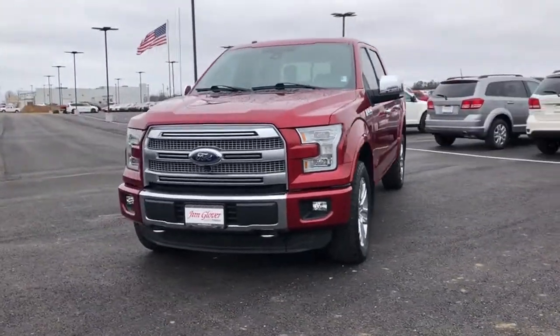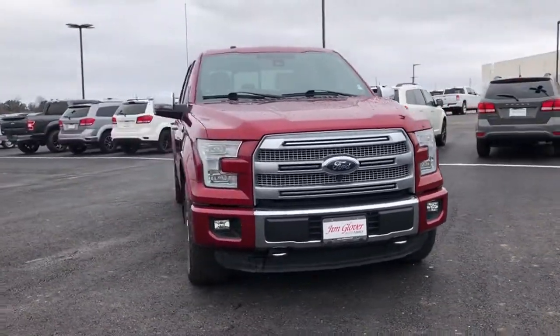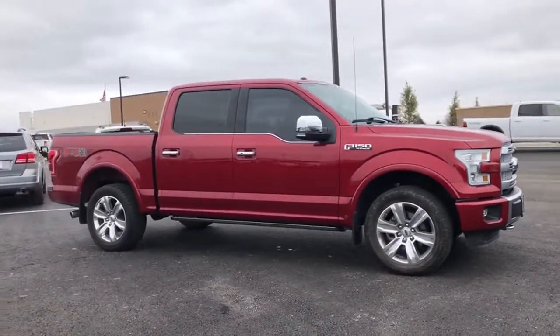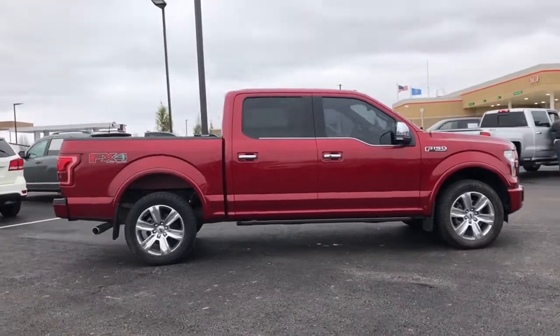Come test drive the 2015 Ford F-150. A Ford F-150 knows how to handle any situation. It's built to follow orders. No whining.